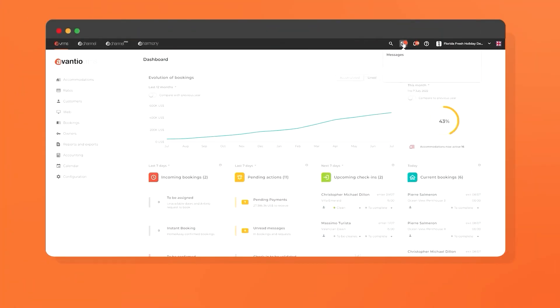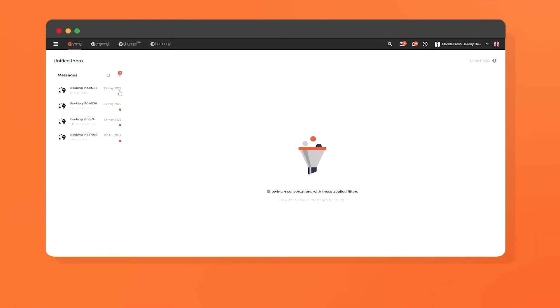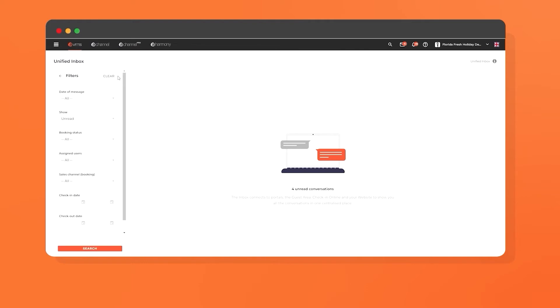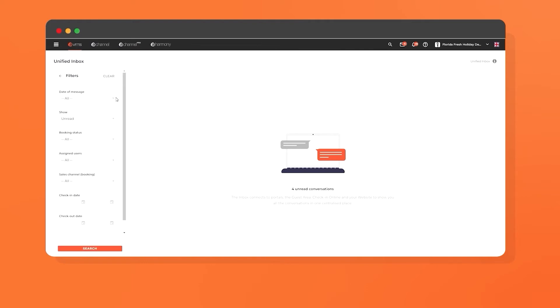Another feature of our VRMS is our Unified Inbox — a powerful tool which helps you instantly reply to booking requests and facilitates real-time communication with your guests, your owners, and your suppliers. Never miss a beat. Avantio's instant messaging center stores all of your messages in one place so you can manage requests immediately. The simple format and filtering options of our Unified Inbox will help you avoid misunderstandings and increase your chances of conversion.